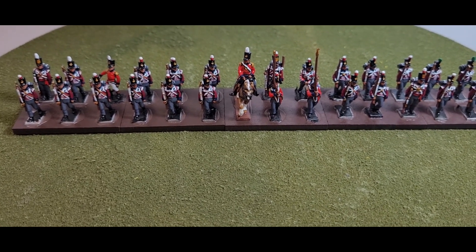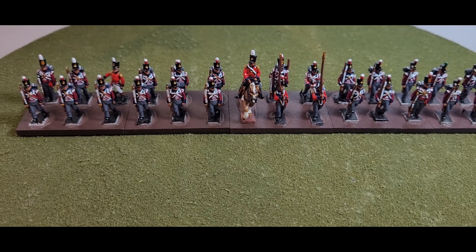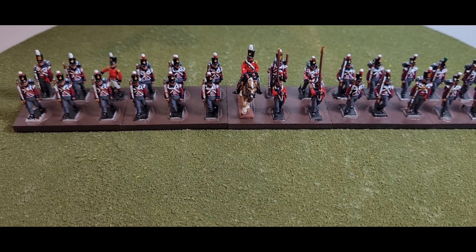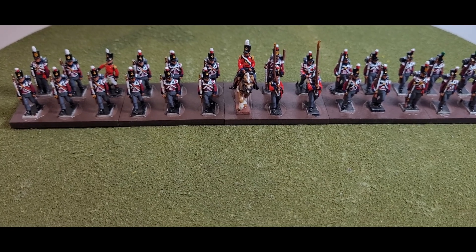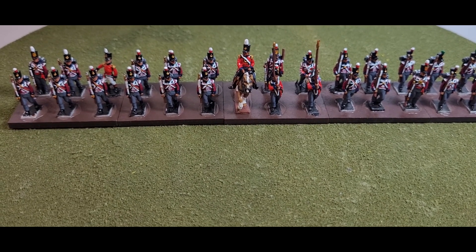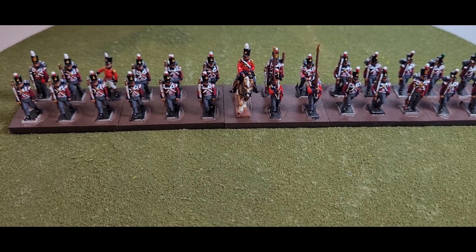Matchlocks would have carried the risk of igniting open kegs of gunpowder near the artillery. The regiment went to Holland in February 1689 for service in the Nine Years' War and fought at the Battle of Walcourt in August 1689 before returning home in 1690. It embarked for Flanders later that year and fought at the Battle of Steenkerque — if I pronounced that correctly — in August 1692 and the Battle of Landen in July 1693.